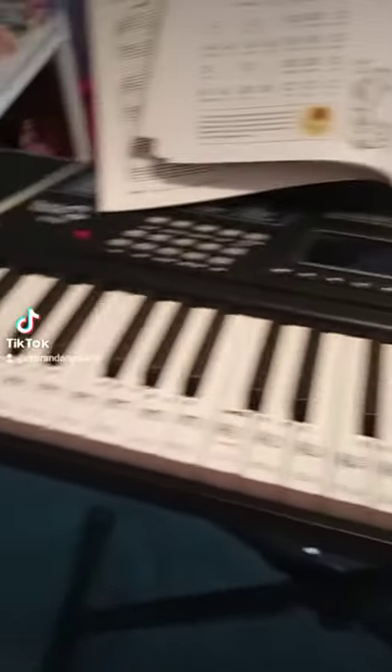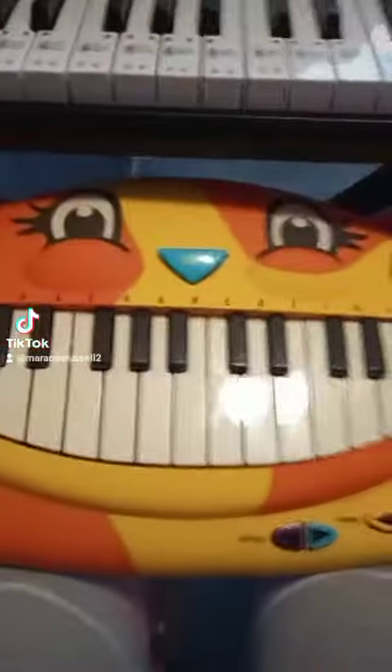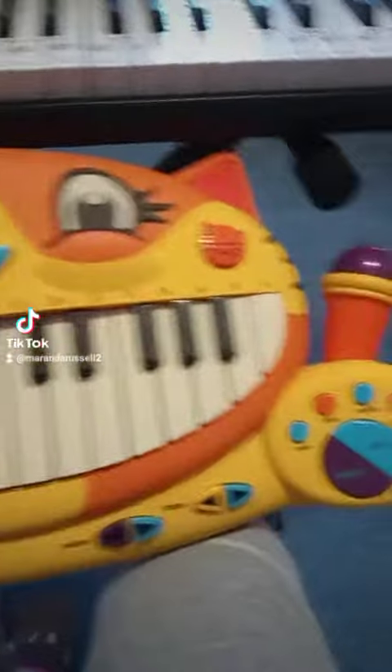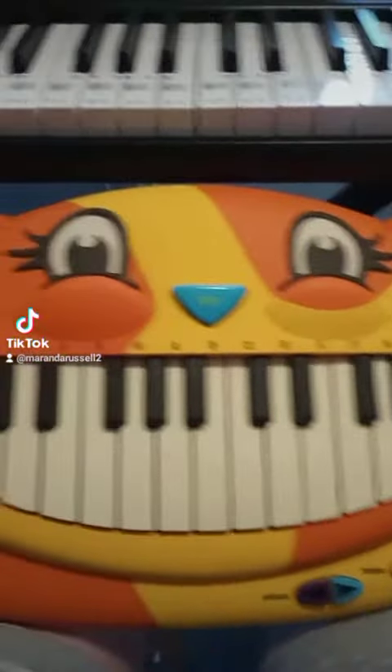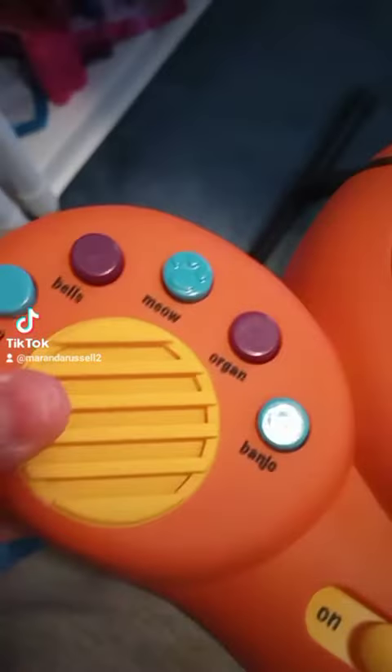I have a full-size keyboard, so you may be wondering why I would buy a toy piano. But when it's this toy piano, I just could not resist — it is so cute, it's shaped like a cat. I'm going to show you some of my favorite things about it.